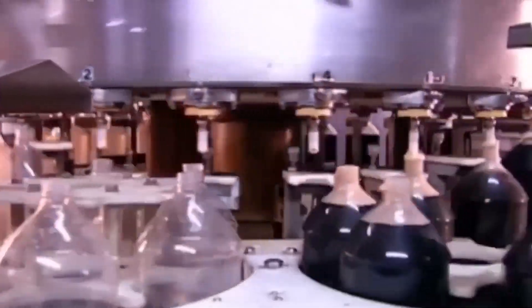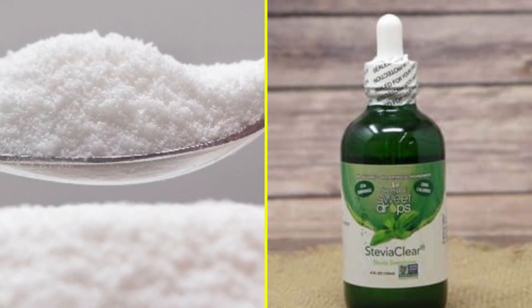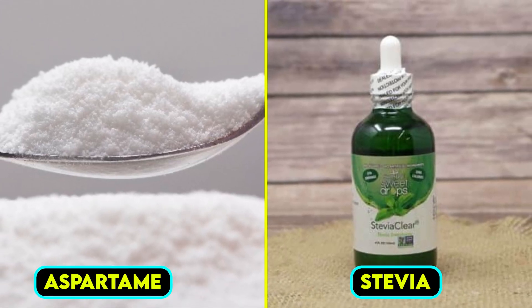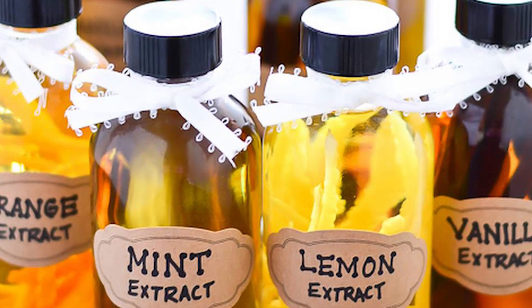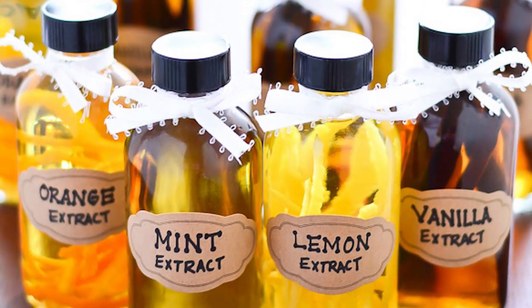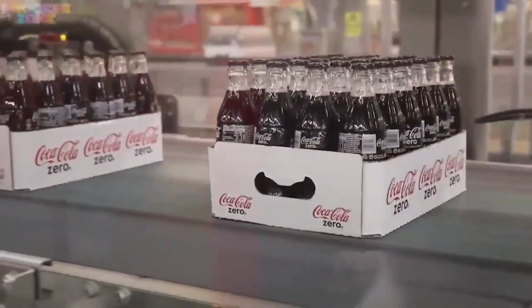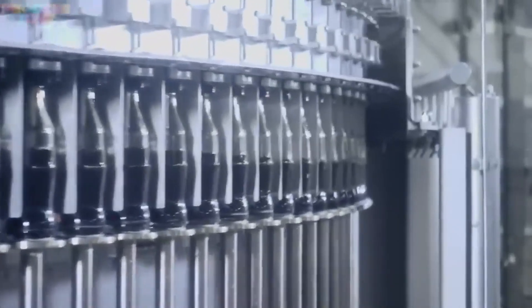The next component is the sweetener, which can vary depending on the type of soda being produced. Traditional sodas use cane sugar or high fructose corn syrup, while diet and zero-calorie versions rely on artificial sweeteners like aspartame or stevia. These sweeteners are carefully measured and dissolved to create a concentrated syrup base. Flavoring agents, often derived from natural or synthetic sources, are then added to the syrup, including fruit extracts, citrus oils, or complex chemical blends designed to achieve the unique taste profiles of different soda brands. Factories employ proprietary recipes, guarded as trade secrets, to create their signature flavors.